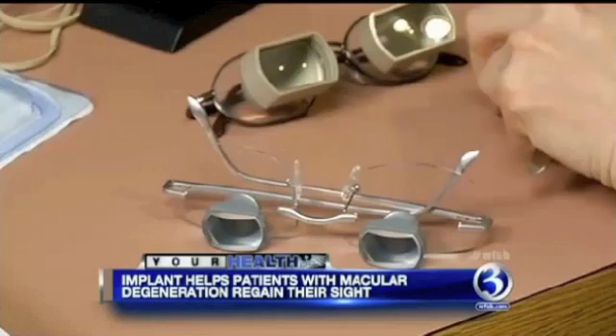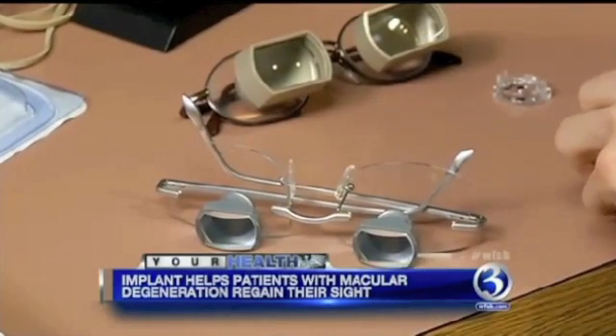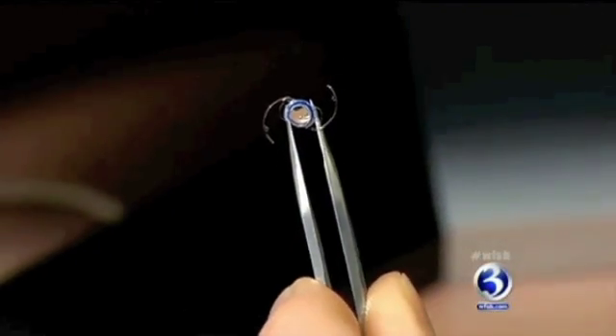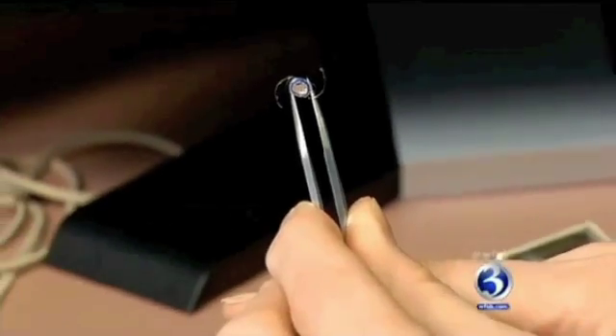Macular degeneration is a condition that reduces the center vision — your ability to read, see fine detail, and look at people's faces. Instead of giving a patient special glasses, Dr. Randolph Kincaid is using new technology to implant a small telescope inside the eye, behind the pupil.